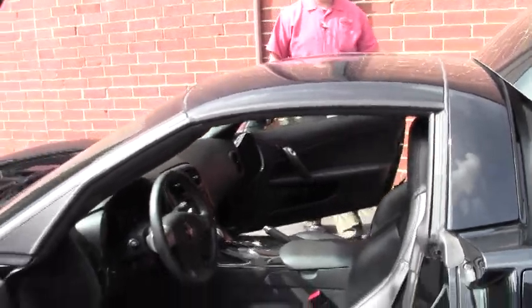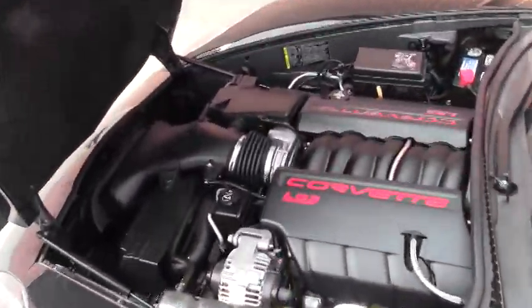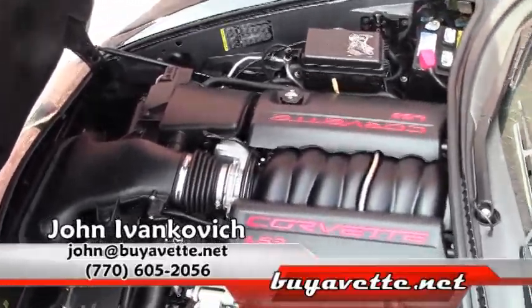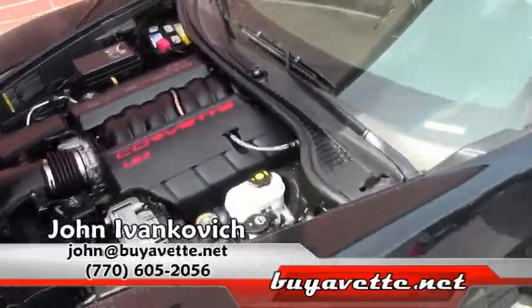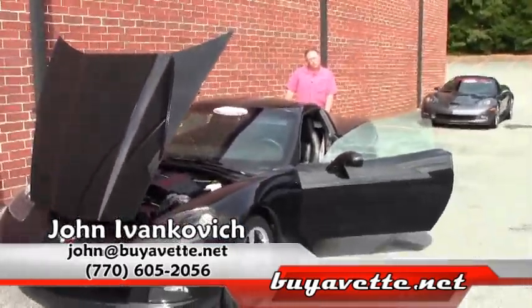As all of our cars do, it comes with our two-year 50,000 mile powertrain warranty and it's looking for your driveway. A great car for summer or for your daily commute — give me a call at 770-605-2056. We look forward to seeing you on the road.